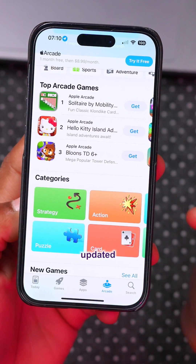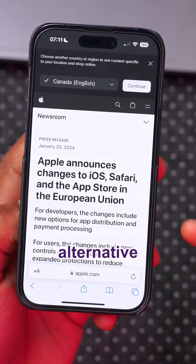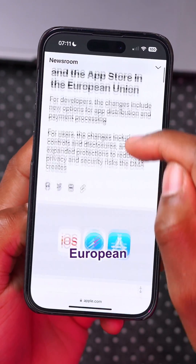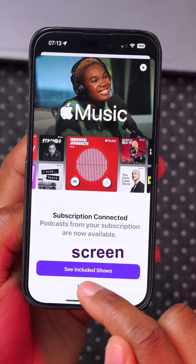The App Store has been updated by allowing game streaming applications. With this update, Apple is also allowing alternative app stores in the European Union.